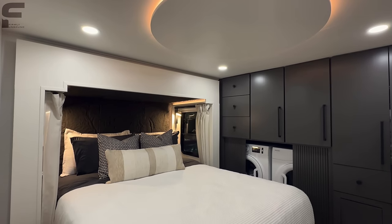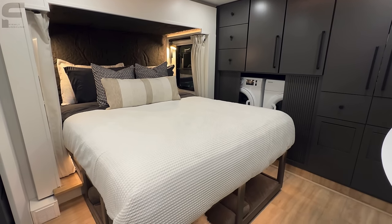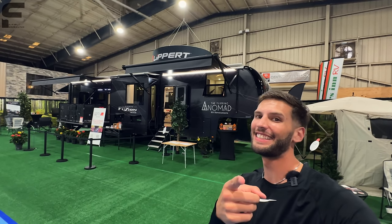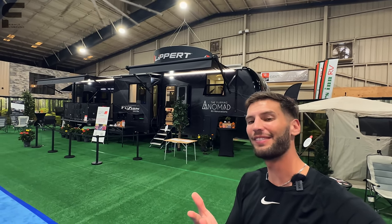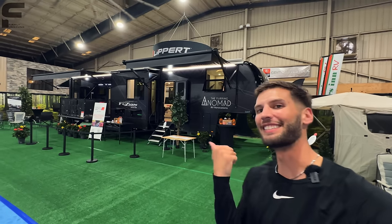What if I told you that what I am standing in right now is just a fifth wheel RV? Would you believe me? Let me show you. Even if you have seen every fifth wheel RV in existence, you haven't seen this one because this is a custom one-of-a-kind fifth wheel made by the Flipping Nomad team that you have got to see. Let's go take a look.